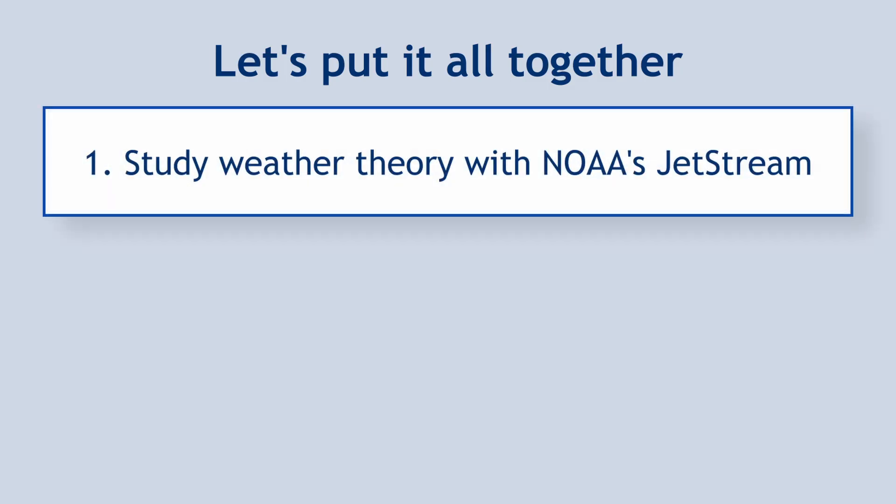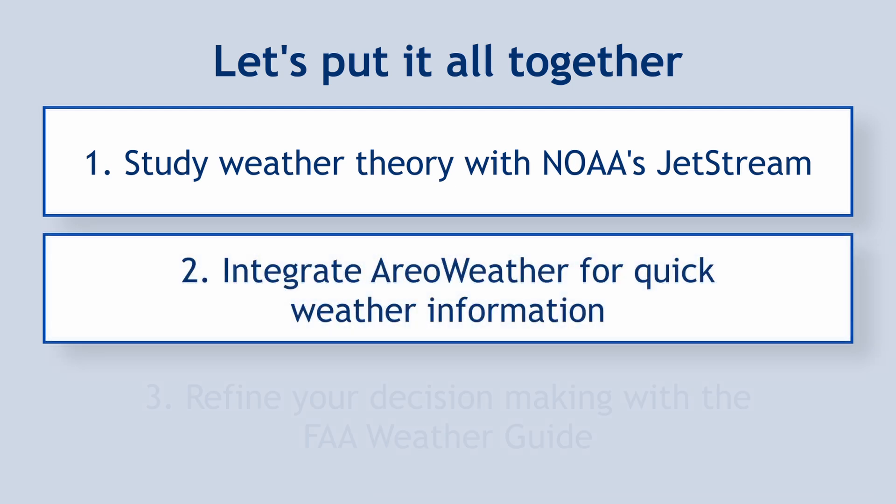Now that you've seen these tools, it's time to put them in action. Start exploring NOAA's Jetstream, check your local conditions on Aero Weather, and dive into the FAA guide to refine your weather decision making. If you're finding value in these videos, please consider supporting AeroSafe through Patreon at patreon.com/aerosafe. Your support helps me continue to bring these videos to you each week, and I want to keep creating content that empowers pilots just like you to make better decisions. Don't forget to go to my website to check out that weather knowledge quiz and the AeroSafe weather brief checklist.